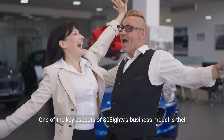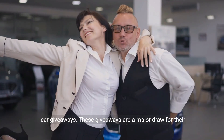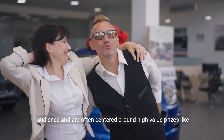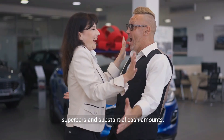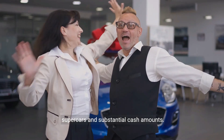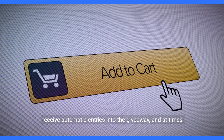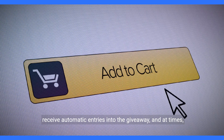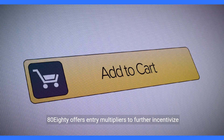One of the key aspects of 8080's business model is their car giveaways. These giveaways are a major draw for their audience and are often centered around high-value prizes like supercars and substantial cash amounts. To enter, participants can visit the 8080 website and make purchases — for every dollar spent, they receive automatic entries into the giveaway, and at times 8080 offers entry multipliers to further incentivize purchases.